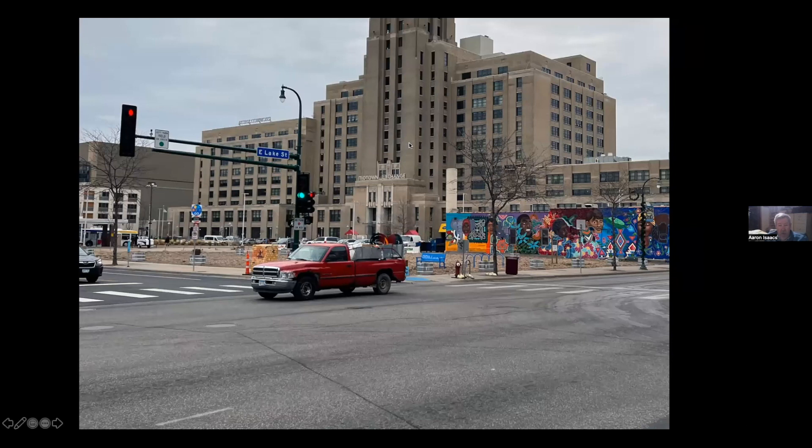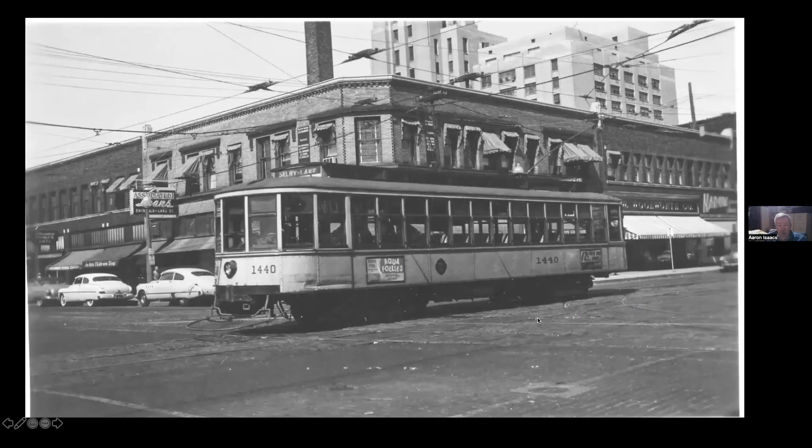This is Lake and Chicago — Midtown Exchange, the former Sears building. There were buildings here until the George Floyd riots; that's when they went down. This is the crossing of the Chicago Avenue line. On the Lake Street line, every line had a maximum load point where they would put load checkers out to see how full the cars were, since that's what they wrote the rush hour schedules from — they needed to make sure they had enough room. On Lake Street, because riders got on and off all along, the maximum load point was Chicago Avenue. Even with Metro Transit, back before COVID, there were 3,000 people a day transferring at Lake and Chicago.